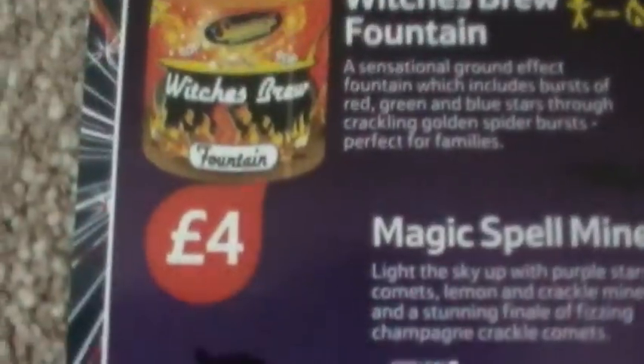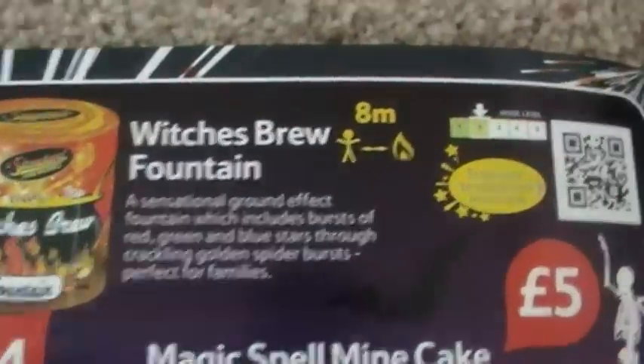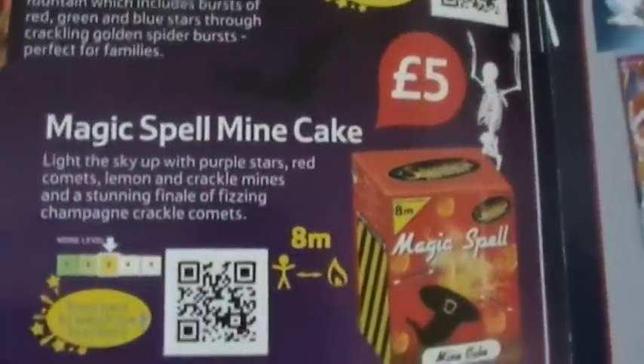Brew Fountain, four pounds - that's a decent firework, lasts about 60 seconds. As you can see, eight meters safety distance. These are all eight meters. Lasts about six seconds, nice effects out of that one.